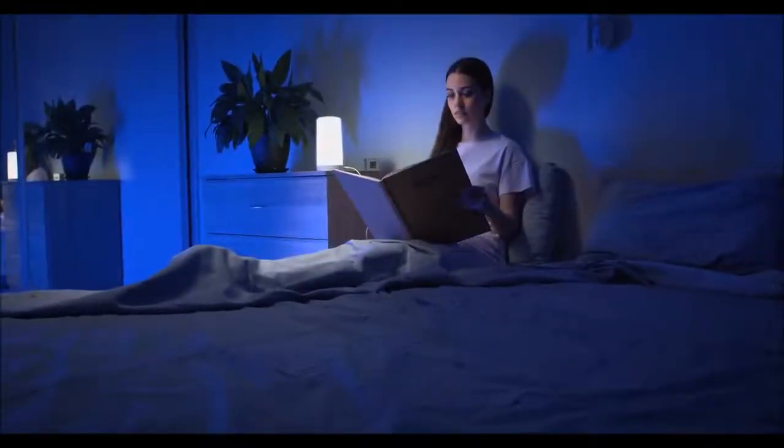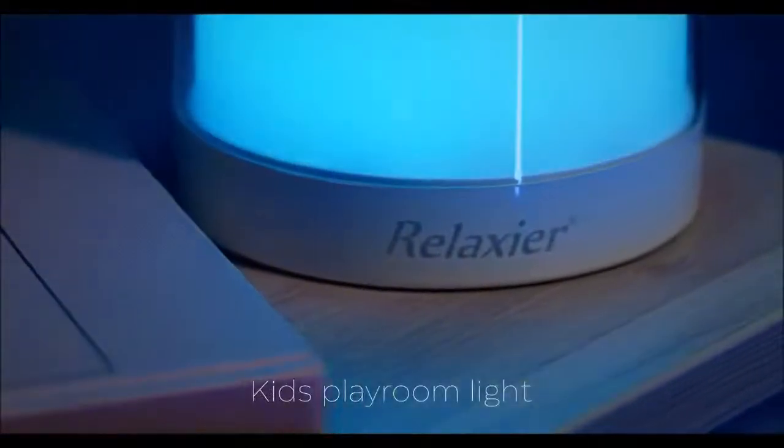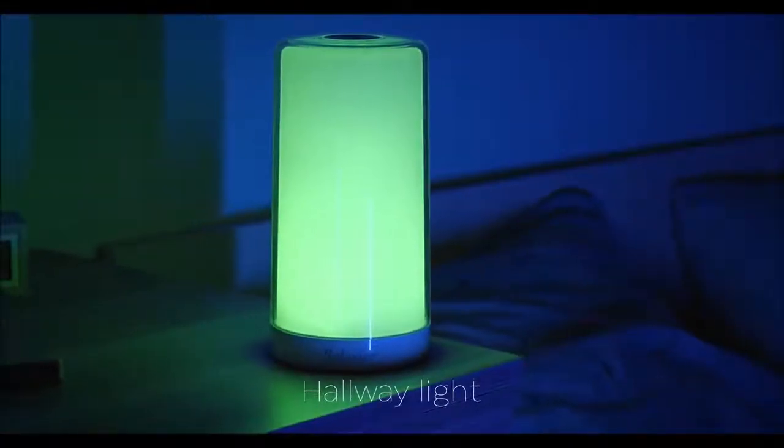This makes it perfect for use as a reading lamp, relaxing bedroom lamp, kids' playroom light, mood lamp, hallway light, or office light.